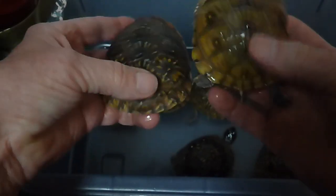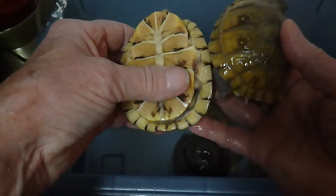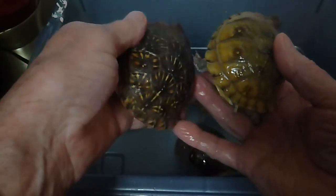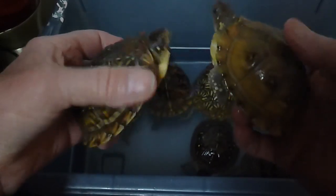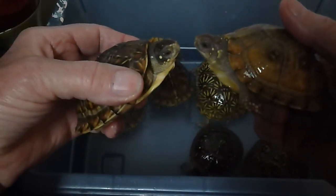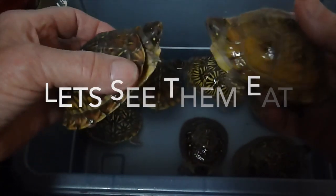All these turtles have very strong shells. They eat lots of calcium bones with the fish that I feed them extensively. In a few minutes, the next video will have them devouring fish.